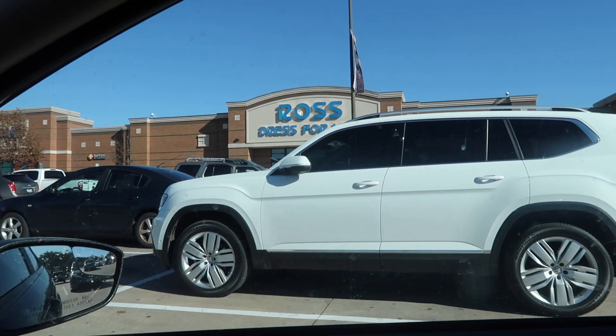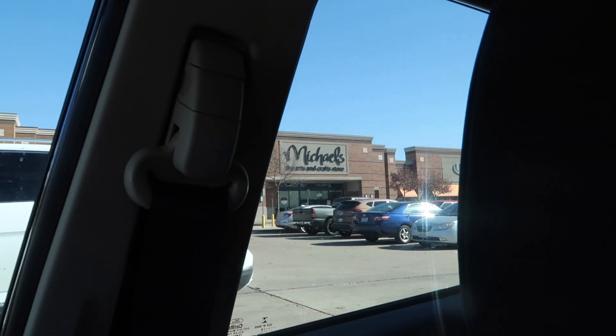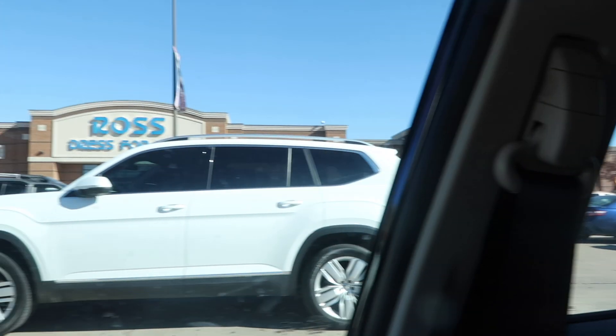So I just got to a shopping center that has a Ross right here and a Michaels down there, so I'm gonna go check out what they have. There's also a Bed Bath & Beyond across the street that I can check out, but I am trying to Christmas shop on a budget so I'm definitely gonna check Ross first and see what they have.